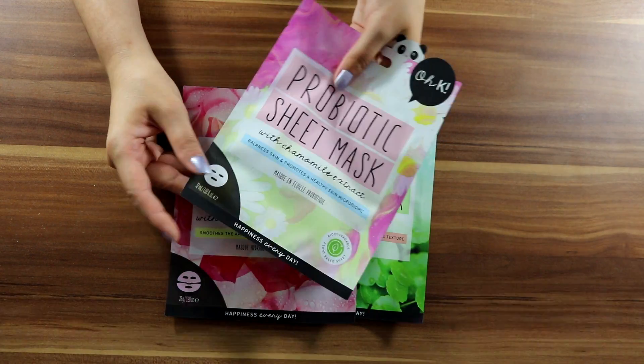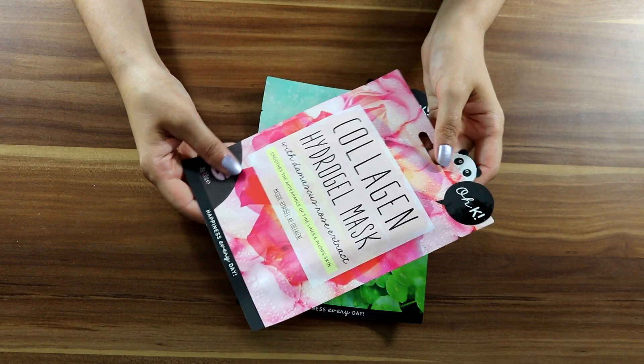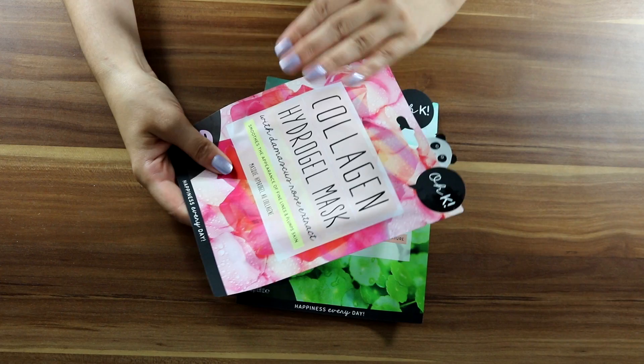Shorter time but not less effective, I'm assuming. I have used some of these before and I like them — they have so much variety.